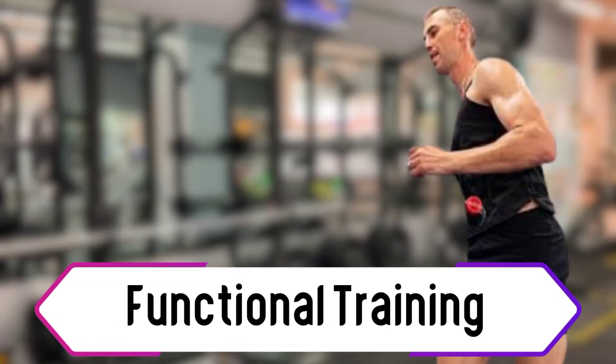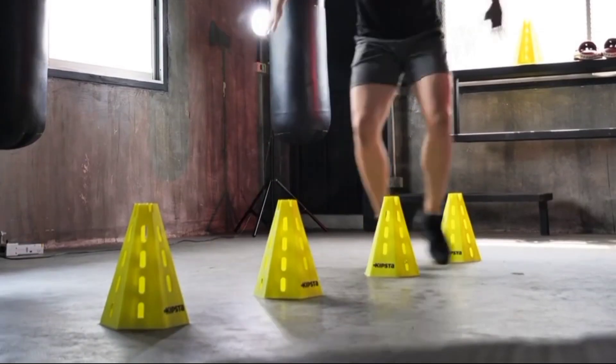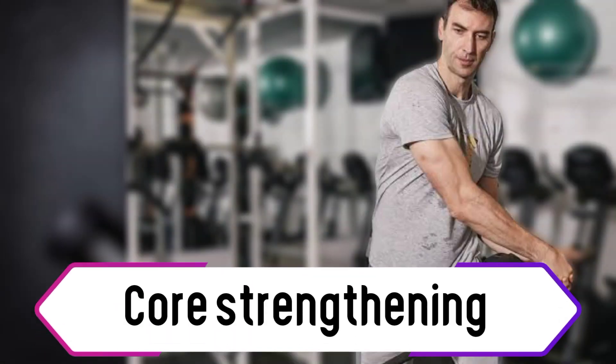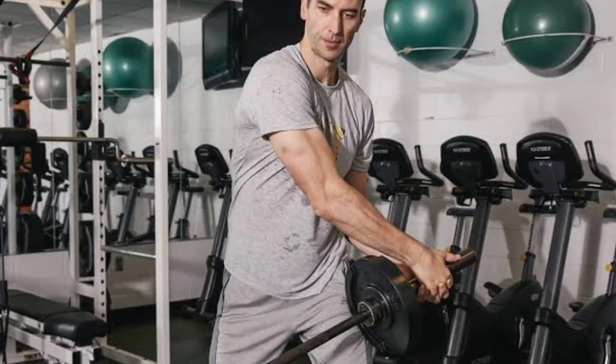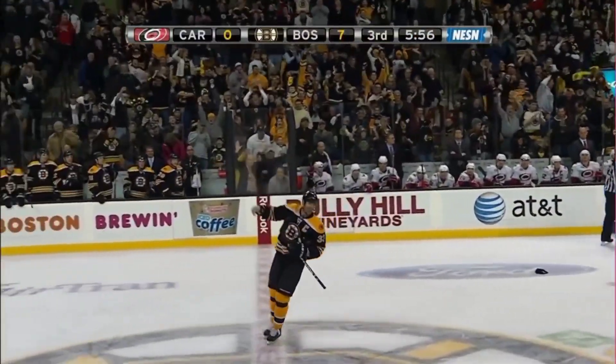Functional Training. Being agile is essential for a defenseman. Chara includes functional exercises such as agility ladder drills, plyometrics, and cone drills to stay nimble on the ice. Core Strengthening: including planks, Russian twists, and medicine ball exercises help maintain his balance and stability on the ice.